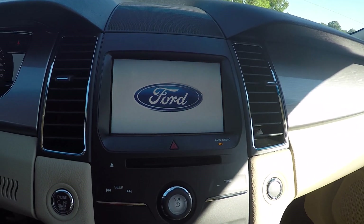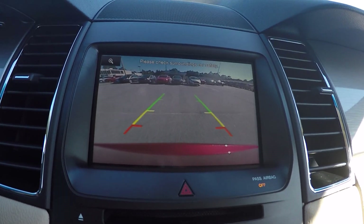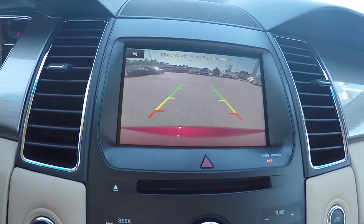I am gonna back it up here to give us a little bit more room. One of my favorite features is this backup camera — we don't even have to look back to be able to back up the car.